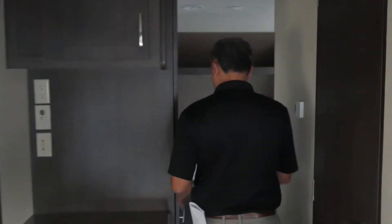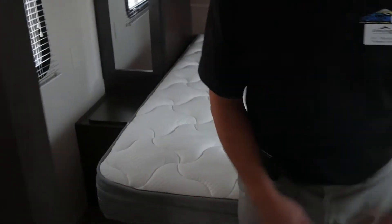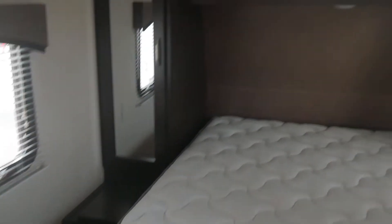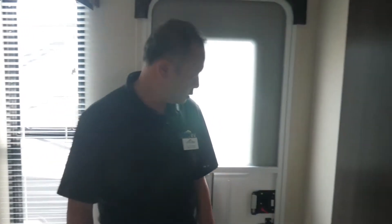We'll go along this way and see that there is some wardrobe space. This is a true walk-around bed, so there's no barrier — you can walk around and get out of each side without having to climb over each other. You have LED lights, storage on top, and LED lights for reading underneath. His and hers wardrobe space.